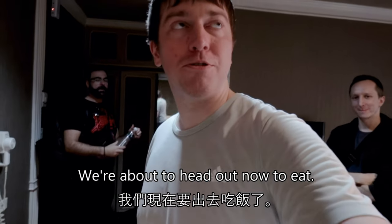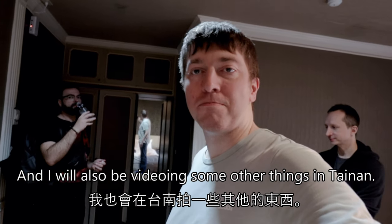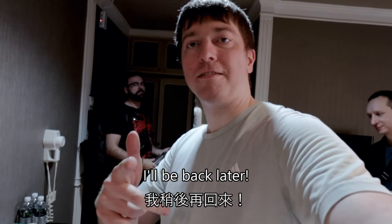We are about to head out now to eat, and I will also be videoing some other things in Tainan today and tomorrow. I'll be back later.